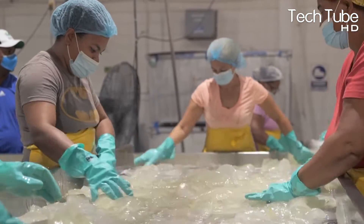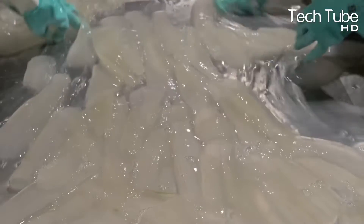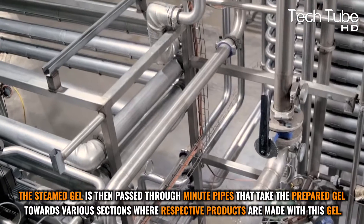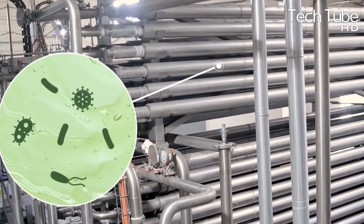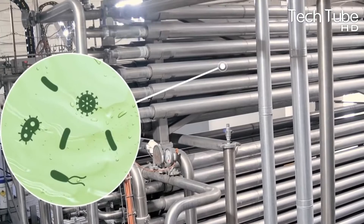Once the gel is extracted, it is sent to a steaming tub that performs a heating activity to bring the gel to a more perfect, liquefied form. The steamed gel is then passed through minute pipes toward various sections where respective products are made — either pure and fresh aloe vera juices or beauty products.